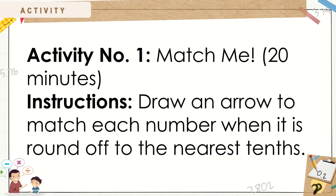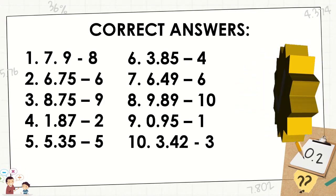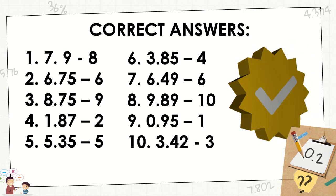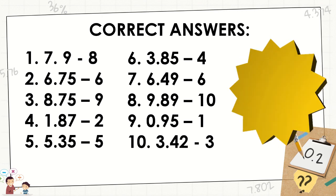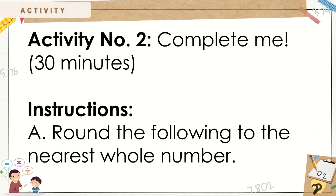Match me. It is good for 20 minutes. Draw an arrow to match each number when it is rounded off to the nearest tenths. Here are the correct answers. It is good for 30 minutes.